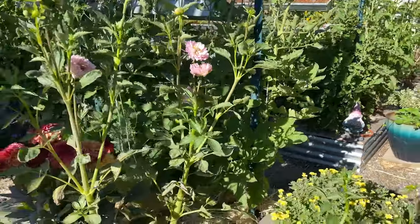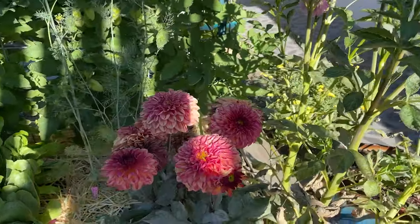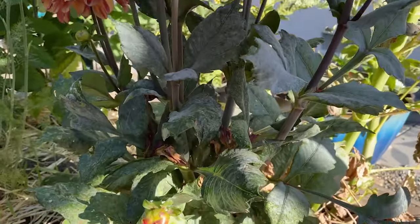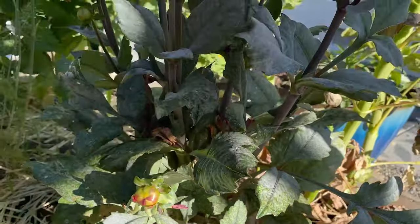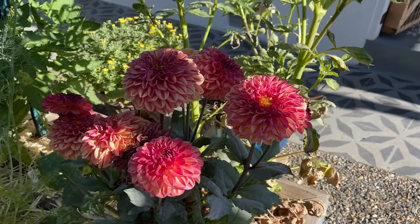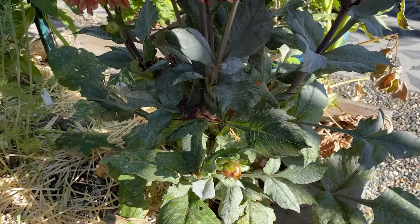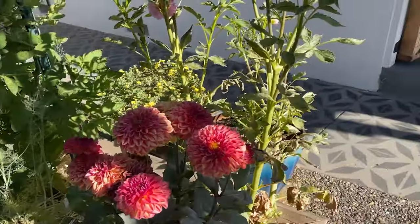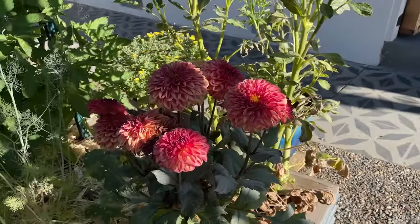In our third raised bed here on this side, we have some dahlias planted right in the front. It's my first year growing dahlias and I'm really happy with the blooms - they're absolutely beautiful. But literally as I planted this, some of the first leaves that popped out had powdery mildew on it, which is really odd. I'm kind of allowing myself to enjoy these blooms, but I think by the time I see you guys next for the next garden tour, I'm going to have this pulled out because I don't want that powdery mildew to spread to the rest of the bed.